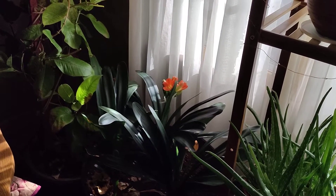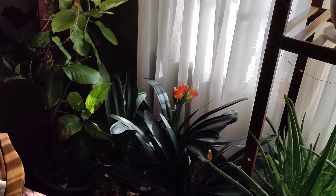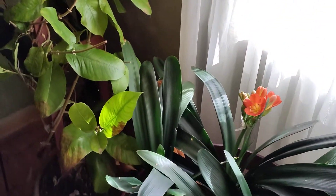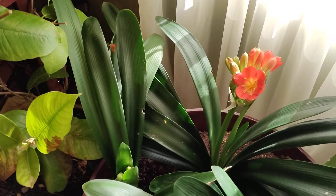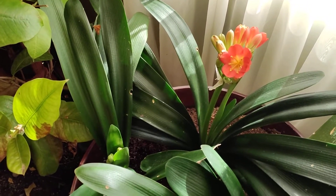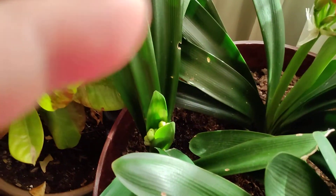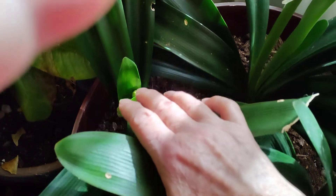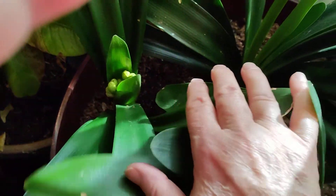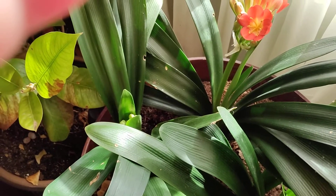It's the Sunday after Thanksgiving and we've got some things trying to bloom in the house. This little guy isn't really supposed to be blooming yet — he should be blooming around February or so — but he's opening up. There's another one down in here. There are three big plants and a little baby plant, and two of the three are trying to bloom.